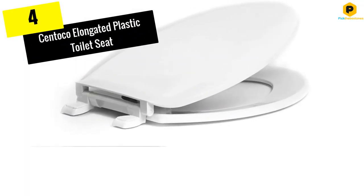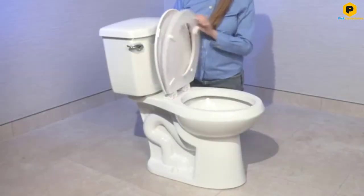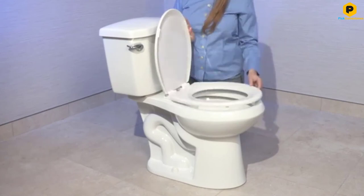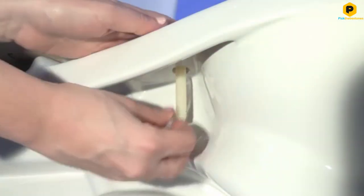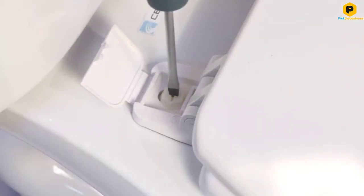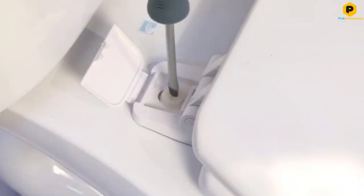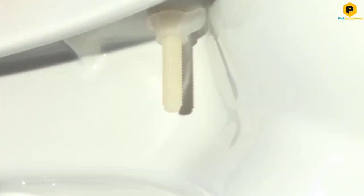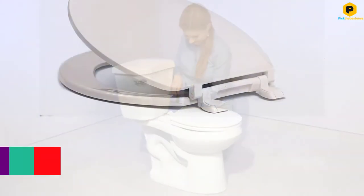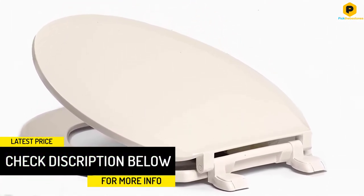Moving on at number 4, we have the Sentoko Elongated Plastic Toilet Seat. Elongated toilets must use elongated toilet seats; otherwise, the seat won't sit properly on the toilet's edges, causing it to slide, twist, and eventually break. The Sentoko Elongated Plastic Toilet Seat is ideal for pairing with an elongated toilet bowl, giving users more space and making it easier for individuals with mobility issues to stand up from the toilet.